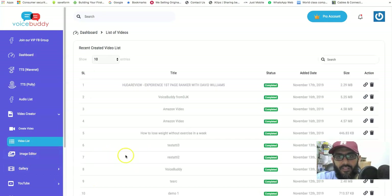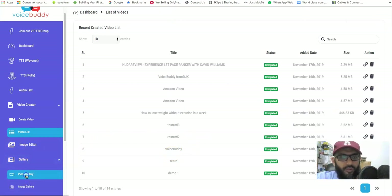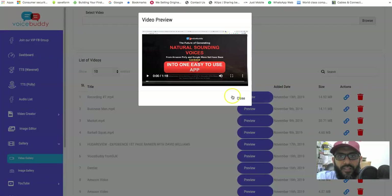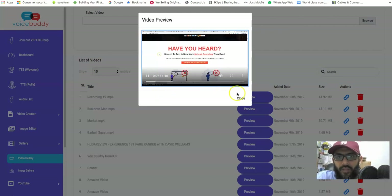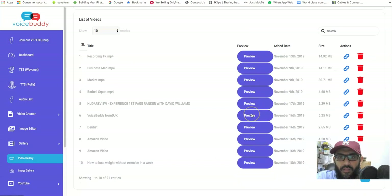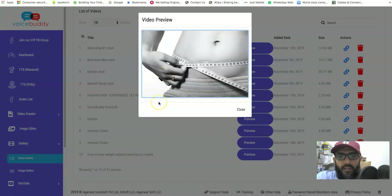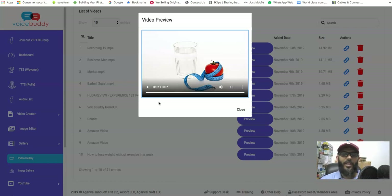The video creator lets you search images, select audio, and submit — giving you a full video. You can see there's a video list and a gallery of sample videos people have made. For example, someone did a product review and added this audio to it. You can add a bunch of images, video clips, and audio together.